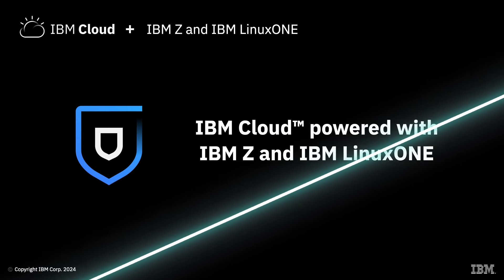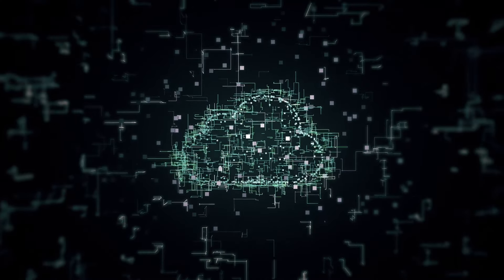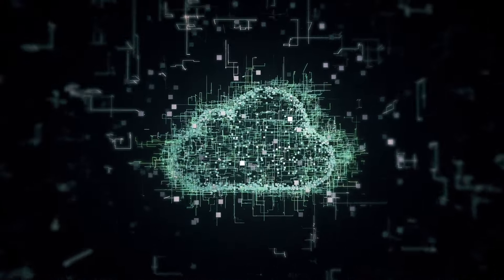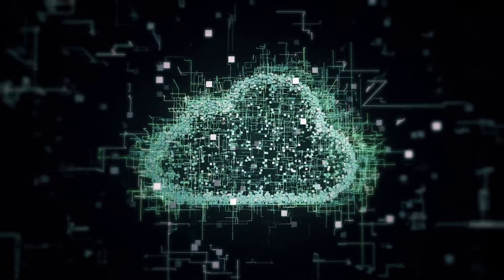IBM Cloud powered with IBM Z and IBM Linux One. Cloud transformation has been the trend for enterprises, especially in terms of adopting a hybrid cloud strategy. The need to increase business agility with hybrid cloud has never been more important.